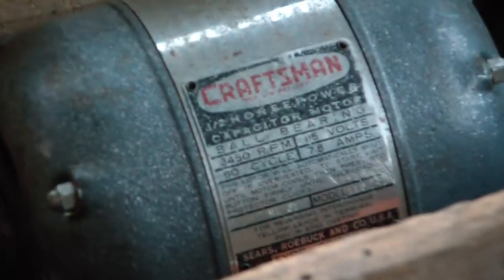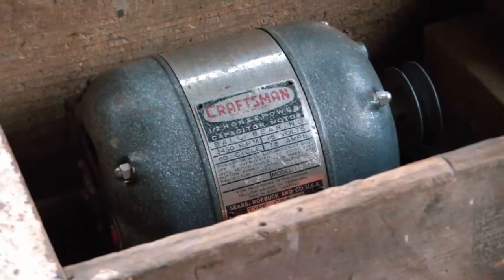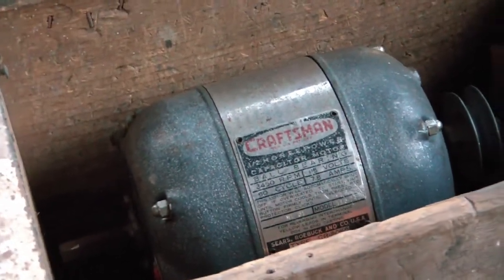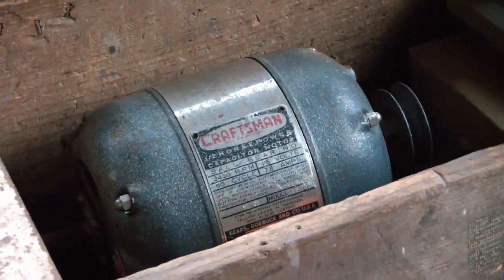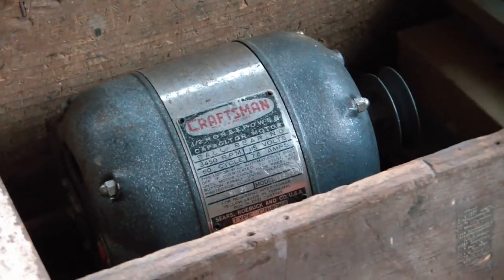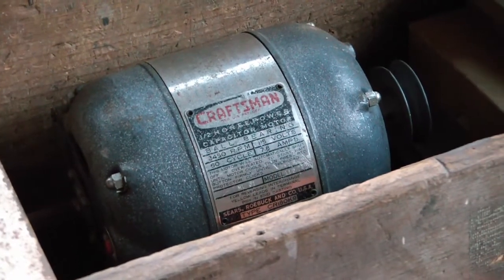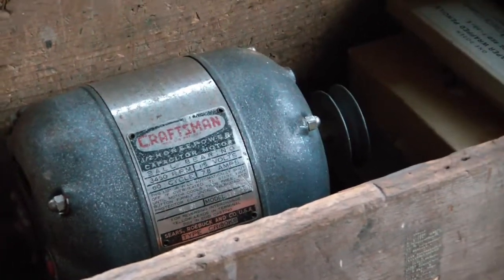Right away there's a Craftsman motor in here with ball bearings. It's got a pulley on one side and a bare shaft on the other, and it runs. I think it's pretty much like another one I've got - this one looks a little more rough but it's still functional, so I'm sure it'll work fine.